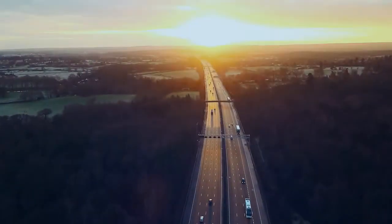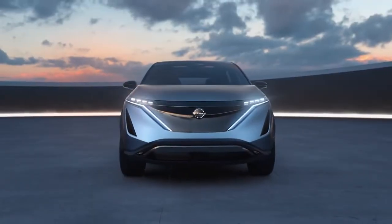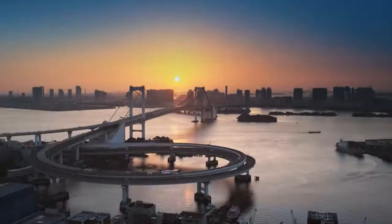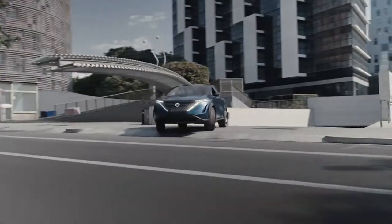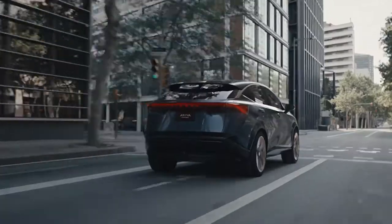New day, new seasons — the Nissan Aria concept. The Nissan Aria concept is an all-wheel drive electric crossover designed from the ground up to represent the Nissan brand moving forward.